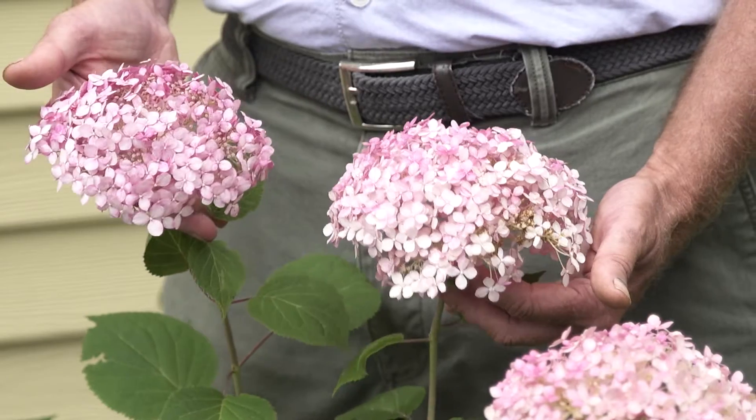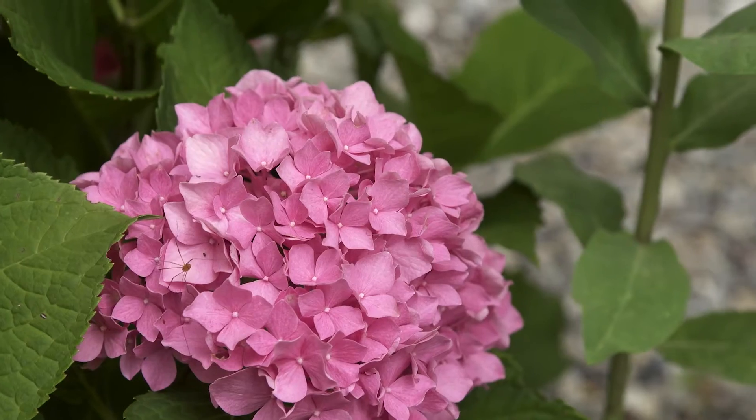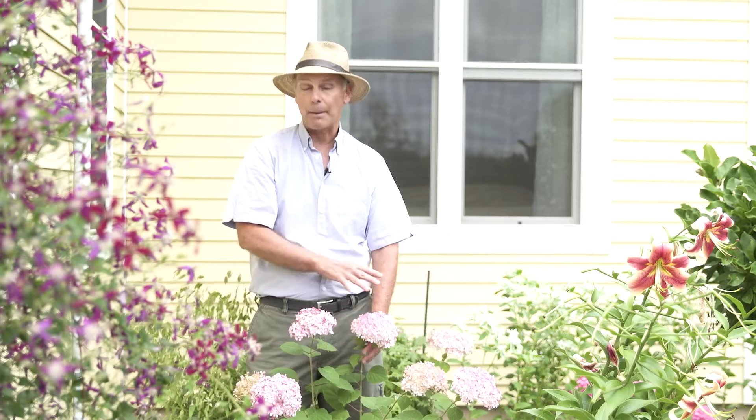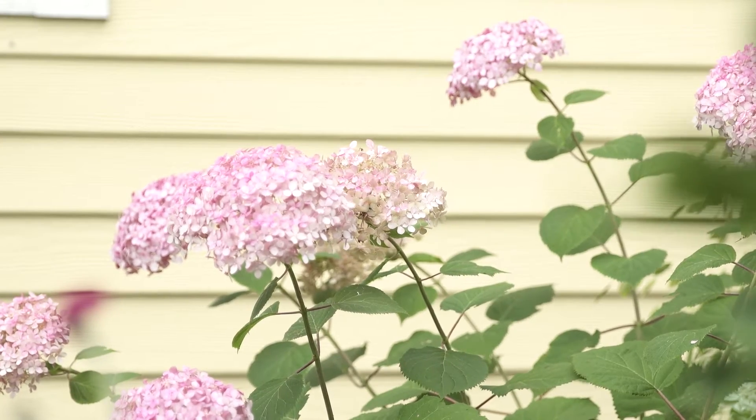But there's a new one out on the market. This one right here is called Invincibel Spirit. It's a pink hydrangea in that arborescence family. What I love about this is not only the pink or reddish kind of color that it has, but the flowers are a little bit smaller, so it's less likely to flop, and it's got stronger stems too. So during a rainstorm or a windstorm, it's not going to get flat and then you have to prop it back up again.